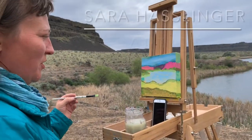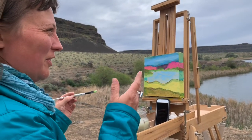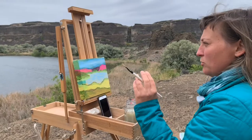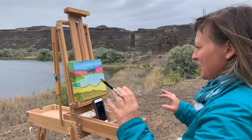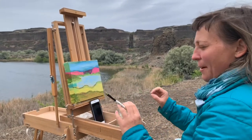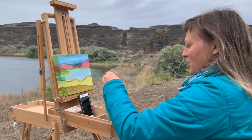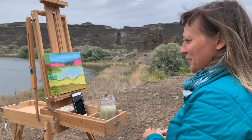I like to start with all extreme colors. I look for a color that's not there — where are all the brightest, most warm extreme colors, the most cold extreme colors. I just exaggerate everything right off the bat to block out my compositions. And that's my map. Then I go in and start making it more subdued.